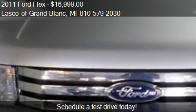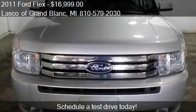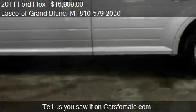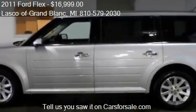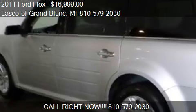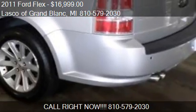This 2011 Ford Flex has just over 76,313 miles. Call us at 810-579-2030 or stop by our lot. Find us at 5047 Harley Drive in Grand Block, Michigan, on our website, or check us out on carsforsale.com.